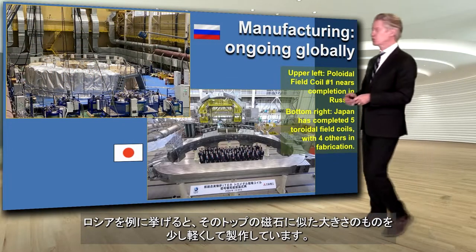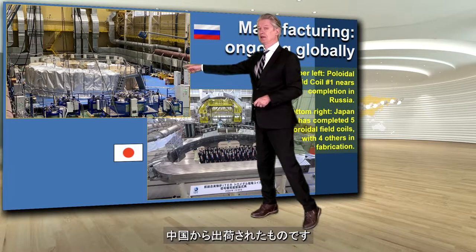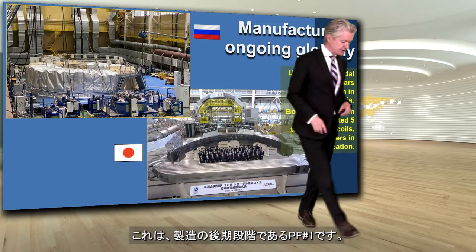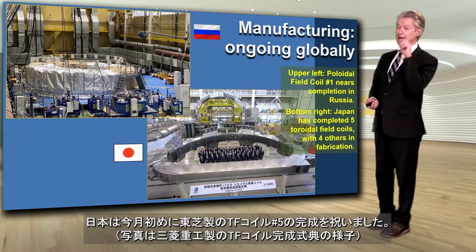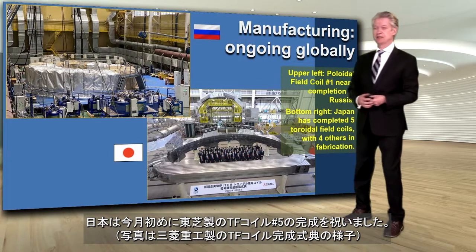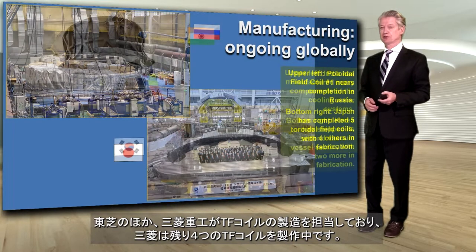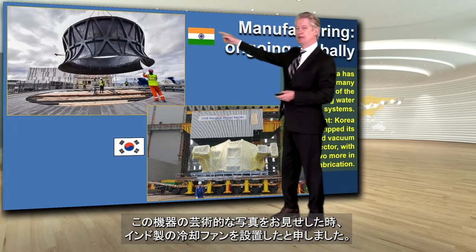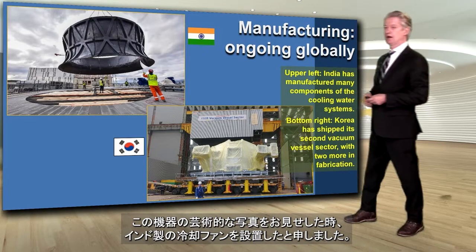Russia is working on that top magnet, similar in size but a little lighter than the one shipped by China. China's PF1 is in very late stages of fabrication. Just earlier this month, Japan celebrated the completion of the number five coil, which was made by Toshiba. Mitsubishi had been making the others, and Japan has four more toroidal field coils in manufacturing. India manufactured the cooling tower fan that I showed in the art photo.